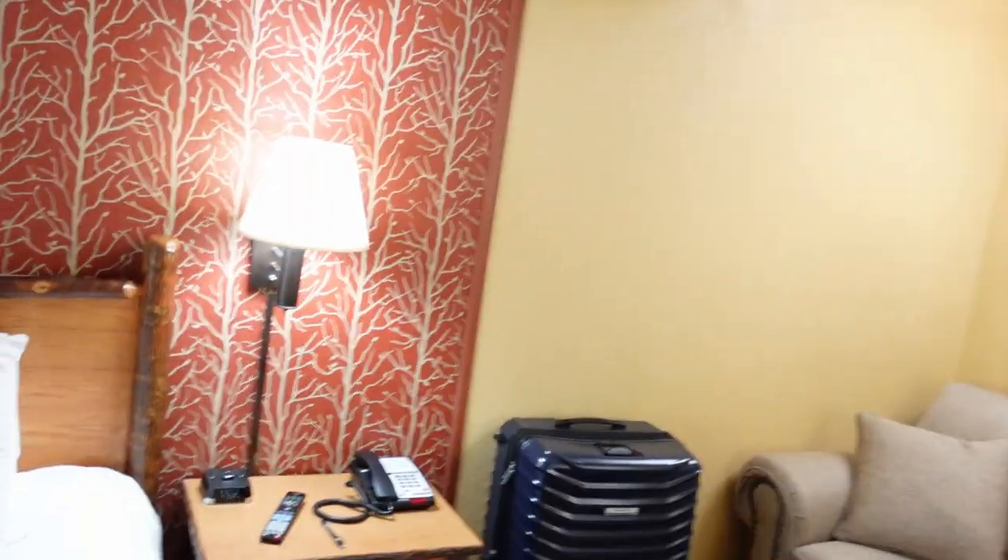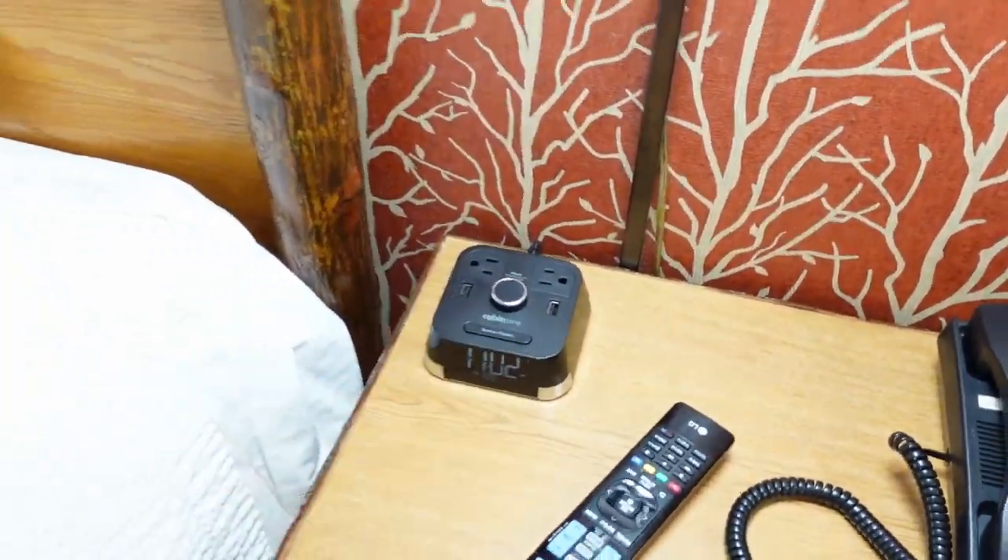The balcony, the lodge theme — and they also have charging stations throughout, attached to the alarm clock. We found those really convenient, with lots of plugs available.